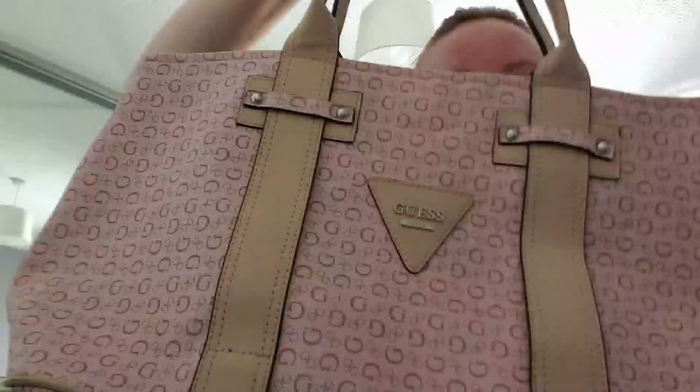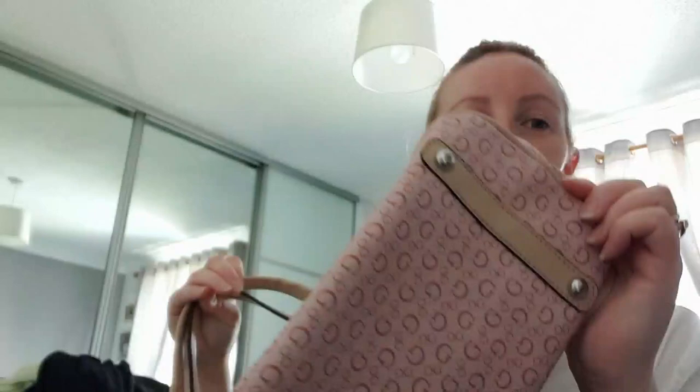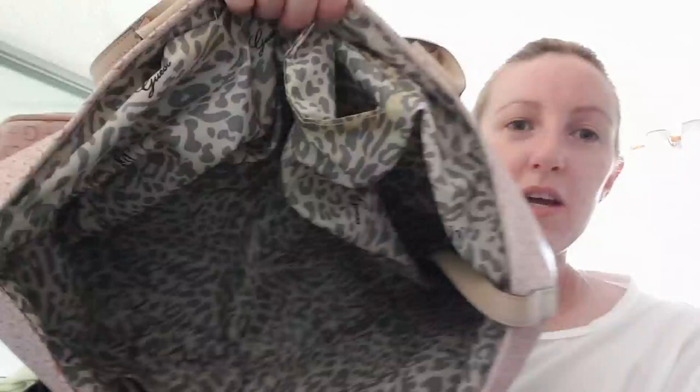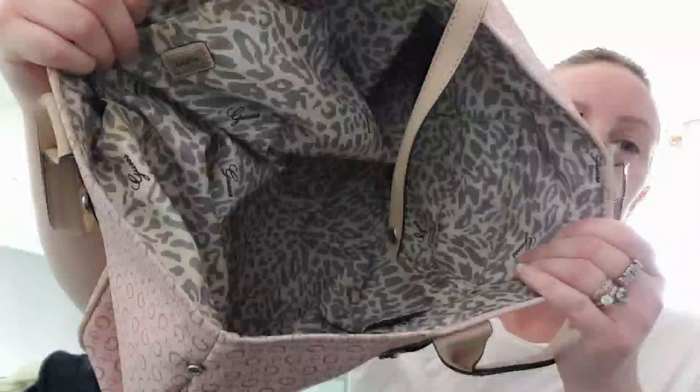I thought I'd leave the best thing to last — I got this Guess bag from someone's stall. I'm assuming it's secondhand, although it looks brand new. There's no wear or tear to the bottom of it. I was buzzing when I found it! I asked how much and she said three pound, so I said right, I'll have that. Inside it's got the little logo and it's immaculate — no smells or anything. There's a bit that feels like glue on one spot, but it's in really good condition.